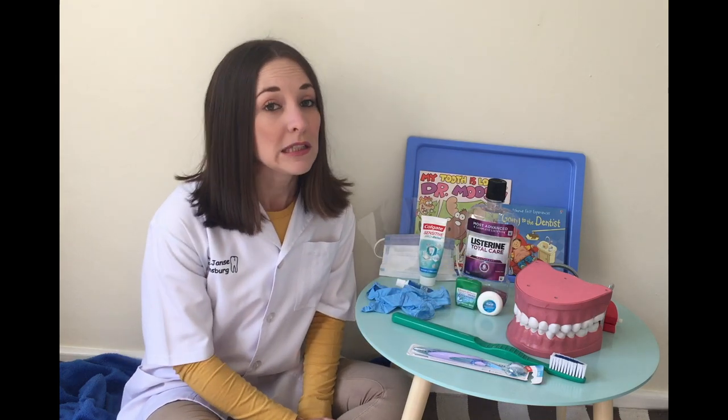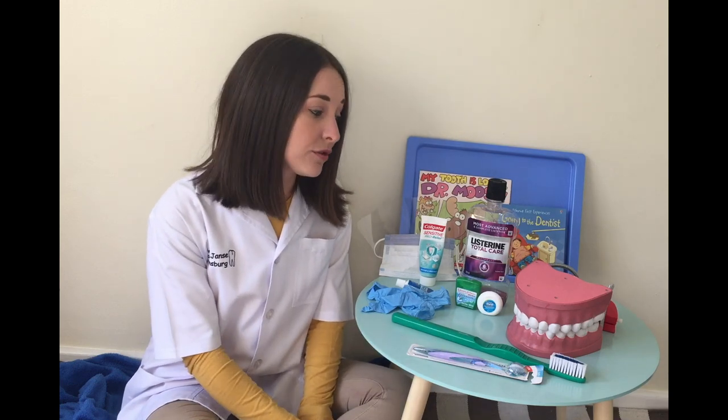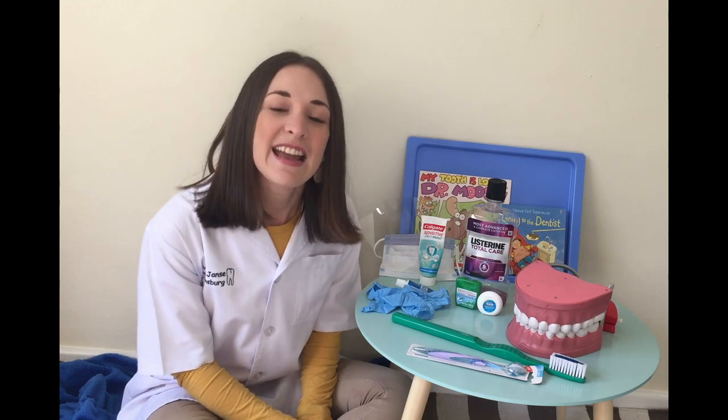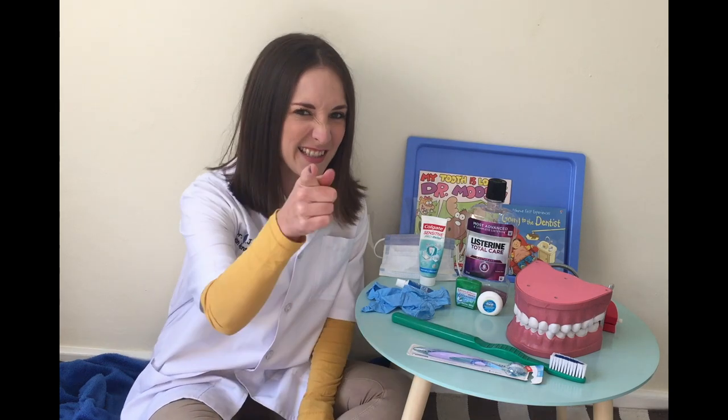If you have little holes in your teeth, they fix them for you. If you have loose teeth that need a bit of help, they'll help you to pull them. And most importantly, they make sure that your teeth and mouth stay healthy. Now, I hope you're ready to see what my special surgery looks like. Let's go and have a look.